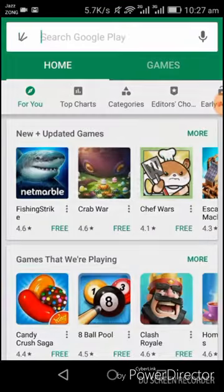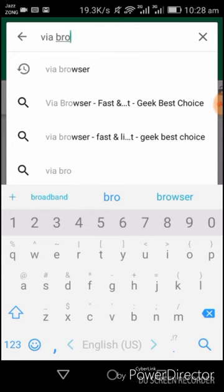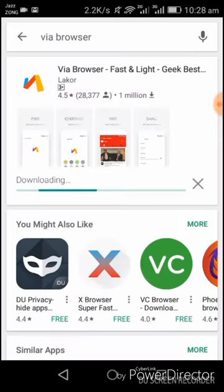Open Play Store. The first one is Via Browser. Install it. I am not installing it as I installed it earlier. Open it. It's very simple, you can customize it easily. It works very fast.